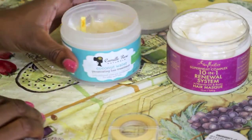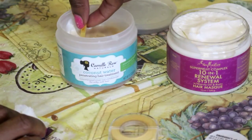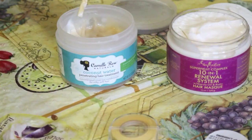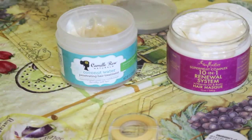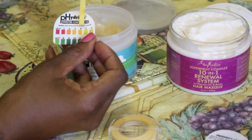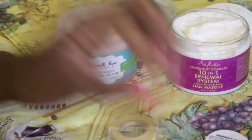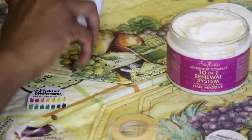Completely pH balanced for our hair. Moving right along to Coconut Water by Camille Rose Naturals. Let's wipe some of this residue off — this is testing somewhere between a four and a five, sort of in the middle, so about 4.5. Yay for Camille Rose Naturals — this one has tested very close to our hair's natural pH as well.